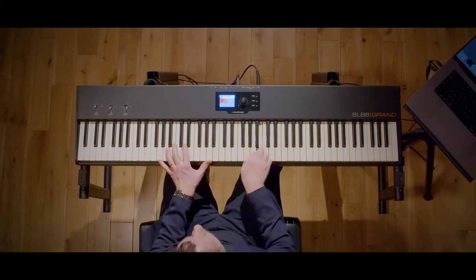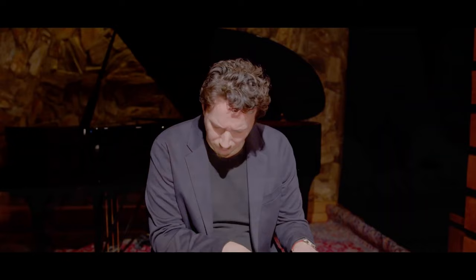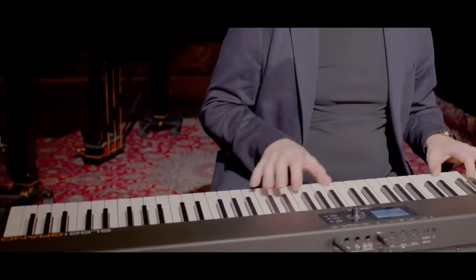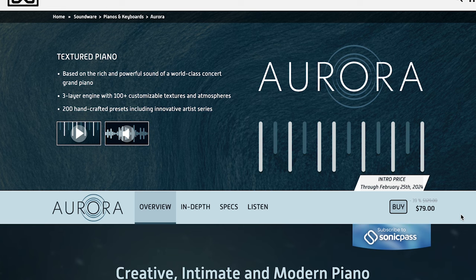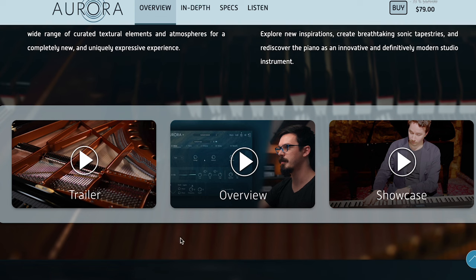New release from UVI: Aurora. This is a textured piano library with a three-layer engine, 100-plus customizable textures and atmospheres, and 200 handcrafted presets. Intro price $79, normally $129, until February 25th. I think I can get a copy of this if anybody wants to hear it in action. There are some good playthroughs and overviews on the site if you want to get a better idea.